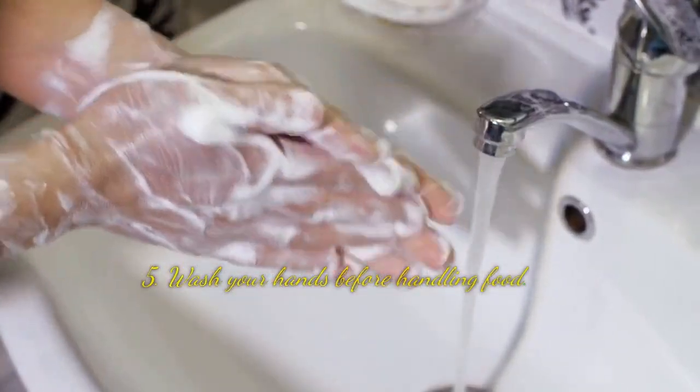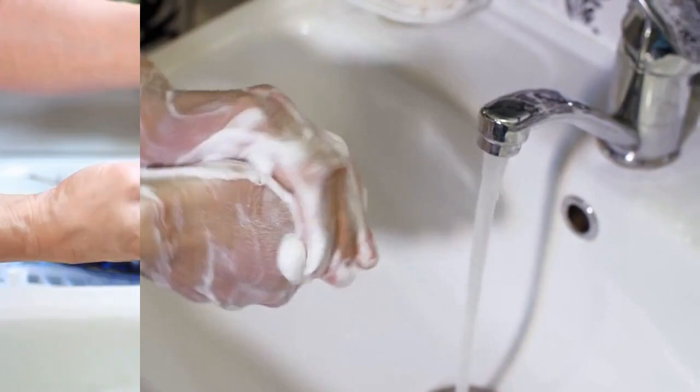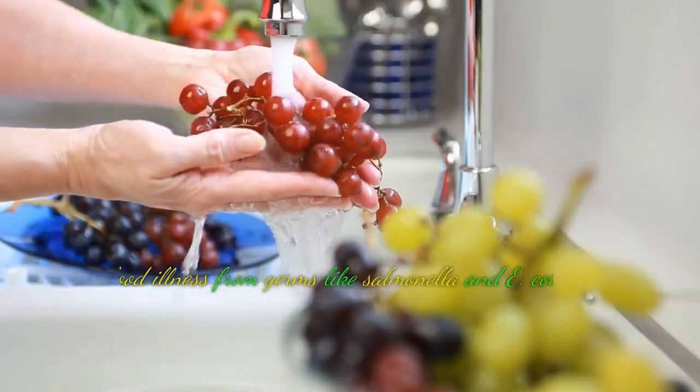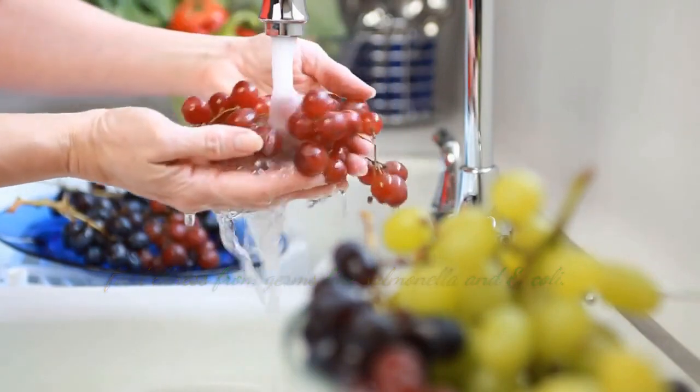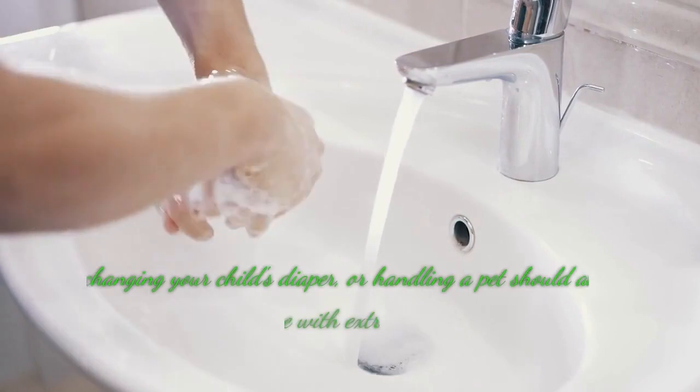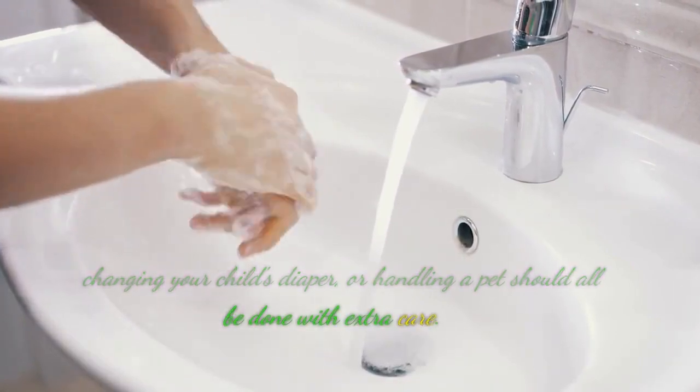Tip 5: Wash your hands before handling food. Hand cleaning is essential both before and after preparing meals to avoid food illness from germs like salmonella and E. coli. Cleaning your hands after using the restroom, changing your child's diaper, or handling a pet should all be done with extra care.